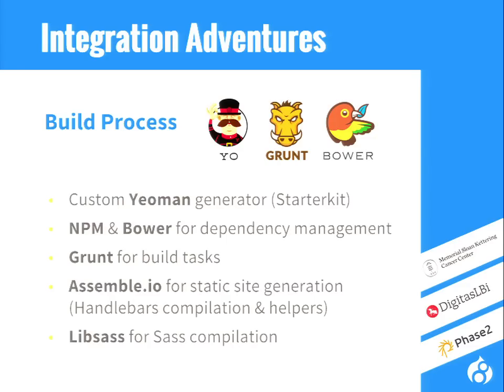We're using both NPM and Bower for dependency management, such as LibSASS for SASS compilation. We use Grunt as our primary build task manager — even though some people in-house are trying Gulp now as well — for tasks such as library load, JS linting, SASS compilation, auto-prefixing, and minification.